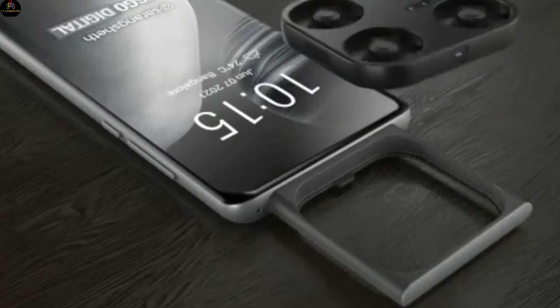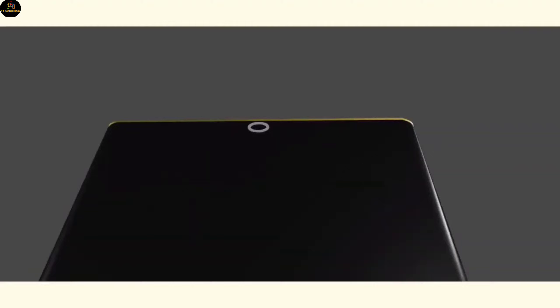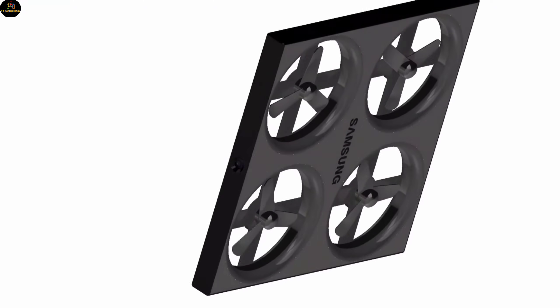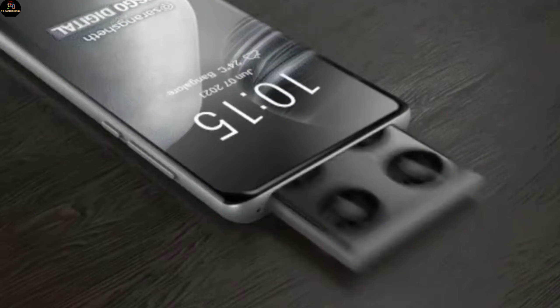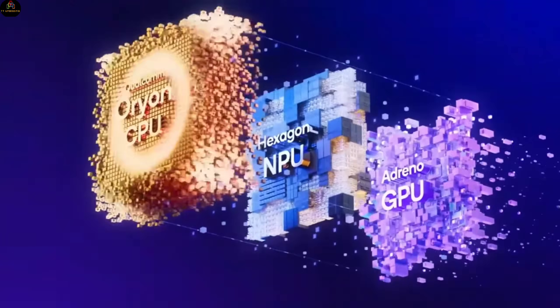According to leaks, Vivo has already finished working on its drone camera smartphone, and this revolutionary device is set to launch globally later this year. This phone will feature a 200-megapixel flying mini drone camera hidden in its top section, which can be deployed wirelessly and controlled via the phone itself. It's also rumored to pack Qualcomm's most powerful processor, the Snapdragon 8 Elite chipset.